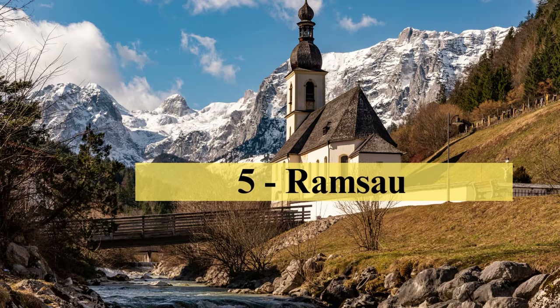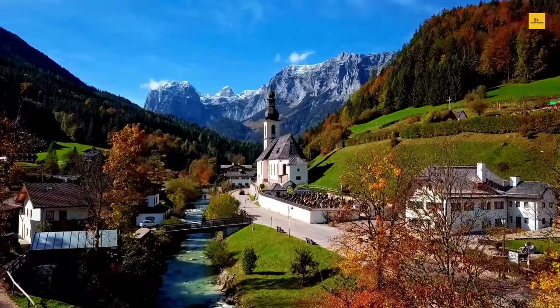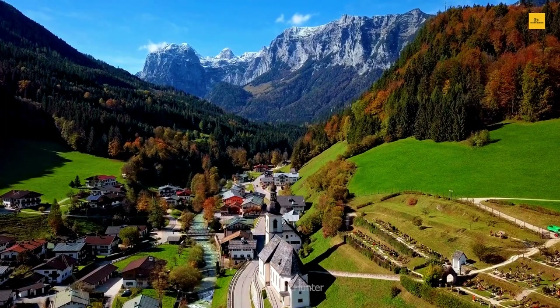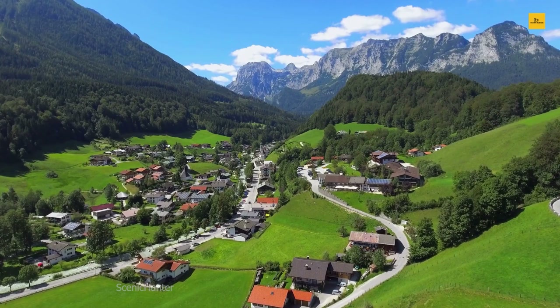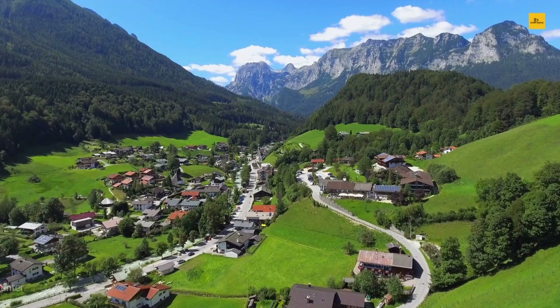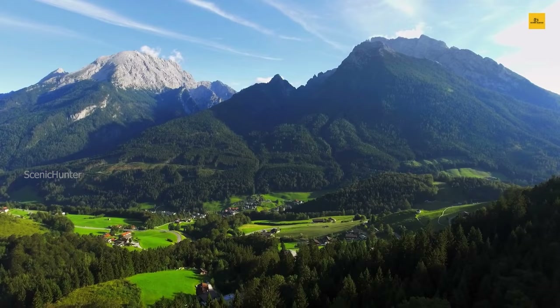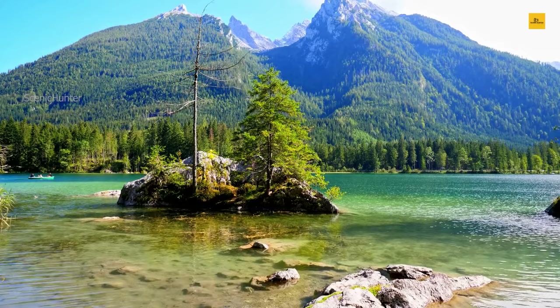Number 5: Ramsau. Nestled amidst the Bavarian Alps, Ramsau is a picturesque jewel waiting to be discovered. With its quaint charm and stunning natural beauty, this small Bavarian town is a delightful escape for nature enthusiasts and history buffs. Begin your journey by strolling through the enchanting town center, where timber-framed houses and colorful flower boxes create a postcard-perfect scene. Ramsau's proximity to the iconic Watzmann Mountain guarantees breathtaking hikes and photo opportunities. For the adventurers, embark on a journey to Lake Hintersee, a serene oasis surrounded by lush forests.